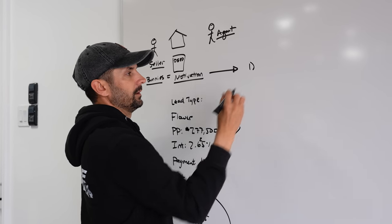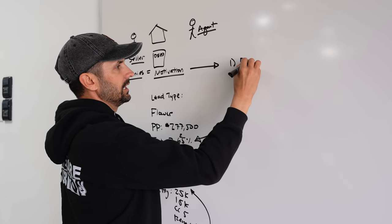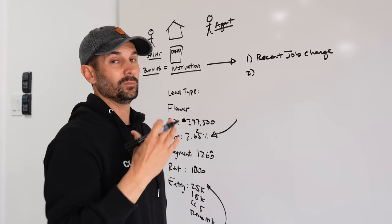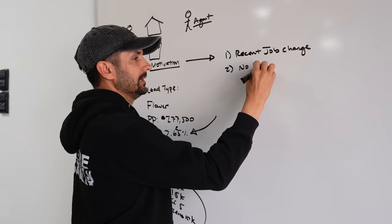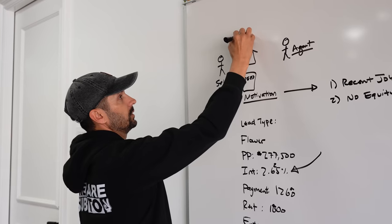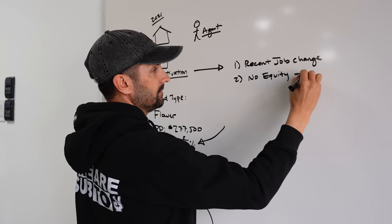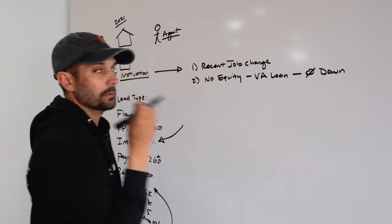Motivation — let's go through number one. Number one: he had a recent job change. That's a good reason to sell the property, but not necessarily a motivation to sell on sub-two. He had no equity — a really big one. Why? Because he bought this property in 2021 when the market was trending upward and now the market is trending downward.